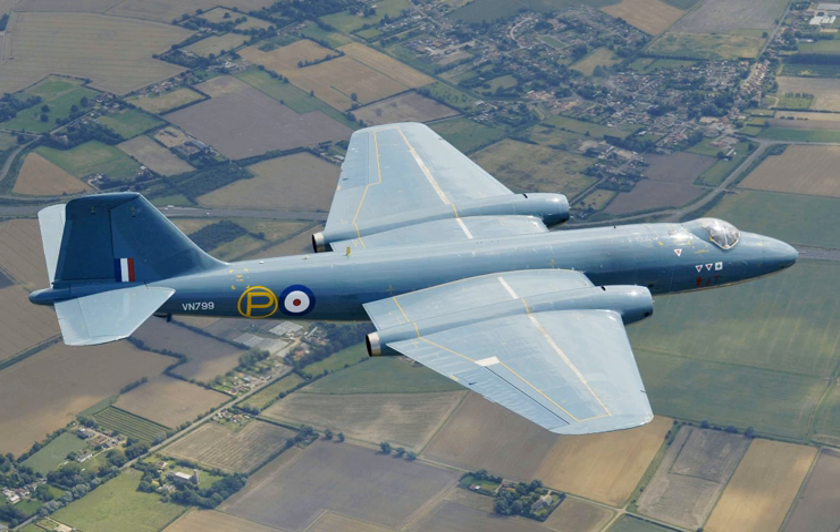A total of 901 Canberras were manufactured by the various UK-based aircraft manufacturers. When combined with overseas license production operations, the overall global production totalled 1,352 aircraft. With a maximum speed of 470 knots, a service ceiling of 48,000 feet, and the ability to carry a 3.6-ton payload, the Canberra proved to be an instant success on the domestic and export markets.